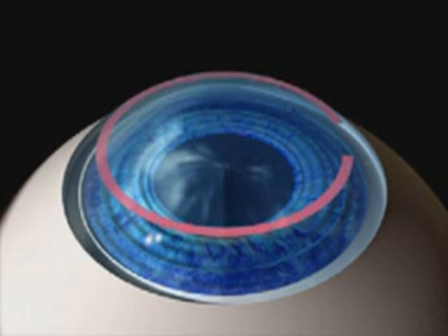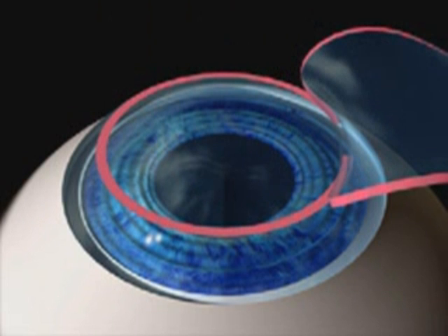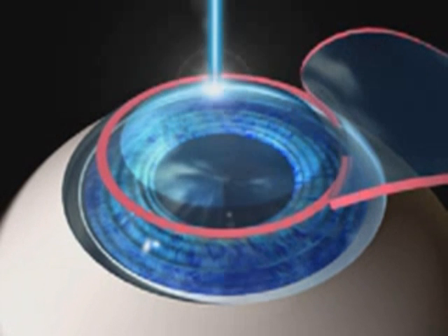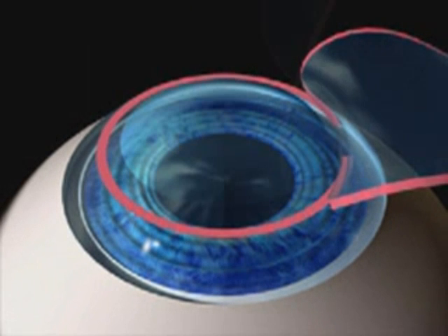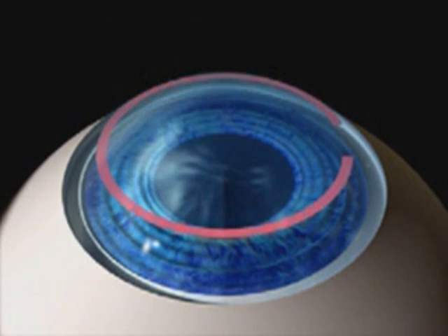LASIK literally means to shape the cornea within using a laser. In this procedure, there are two steps. In the first step, the eye surgeon creates a flap of corneal tissue approximately one-third of its overall thickness. This flap of tissue, which remains attached by a hinge, is then folded back. In the second step of LASIK, the excimer's cool light beam is used to gently remove the underlying tissue. Following the treatment, the flap is laid back and heals in place without the need for stitches.